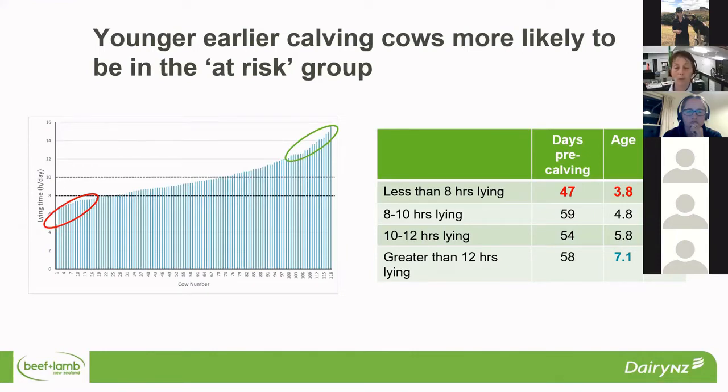Those younger cows were predominantly 3 and 4 year olds, whereas the ones that had the longer lying times had an average age of 7 years. What we don't know is what's driving that. Is it that the older animals are the more dominant ones, getting the feed first and then finding those good lying spots? Or is it that because they're older and maybe a little more tired, that once they lie down, they lie down for longer? That's something we need to look into, but it gives some indications in terms of the class of animals within your mobs that you need to be watching out for.